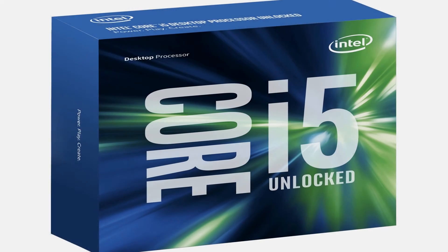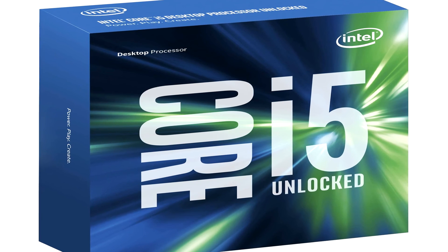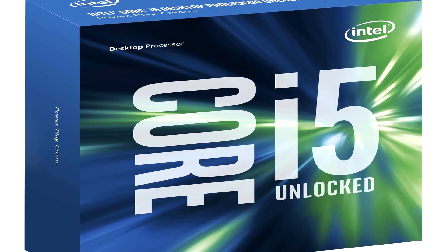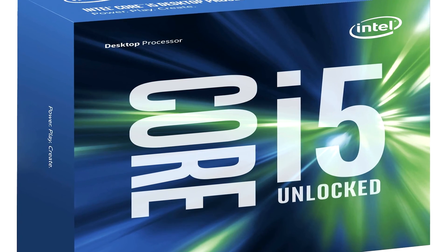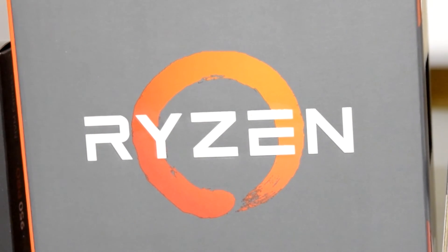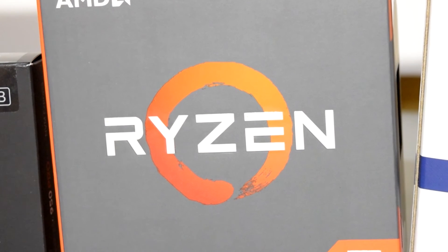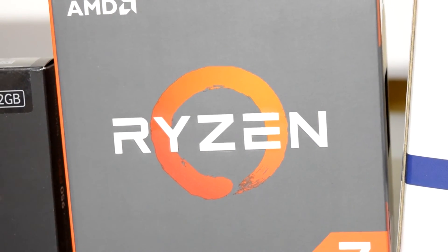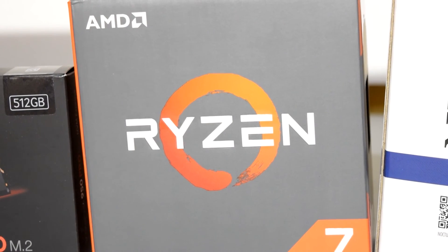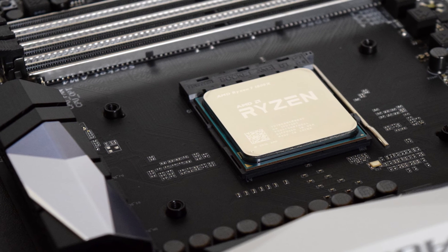Hey, what is going on guys, Danny here. In this video I'll be showing you guys some CPU benchmarks that I ran on my Intel Core i5-6600K system and on my new Ryzen 1800X system. The point of this video isn't to see which CPU is faster — the answer should be pretty obvious, since one is a 4-core 4-thread CPU while the other has 8 cores and 16 threads. But the point is to see how much of a difference there is between these two systems using benchmarks which combine single and multi-threaded workloads.